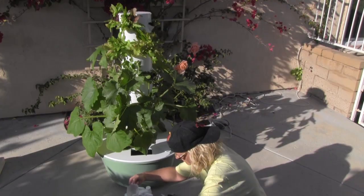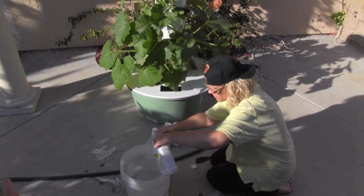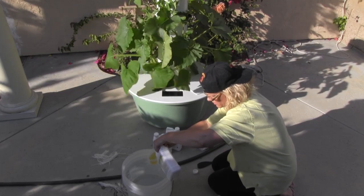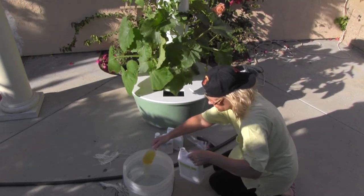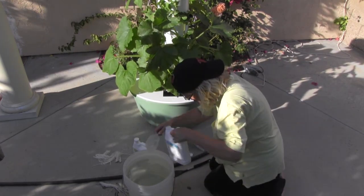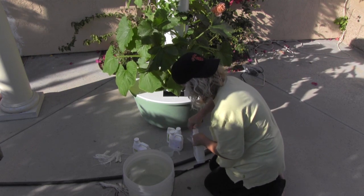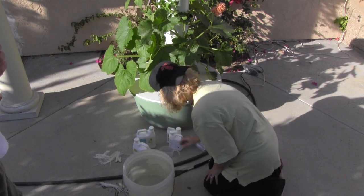What are you doing there? I am giving the tower garden more nutrients, so I'm adding 100 milliliters of tonic A as the nutrient provider, and I'll do tonic B as well. I'll pour it in the hole — can you hold the leaves away from it?